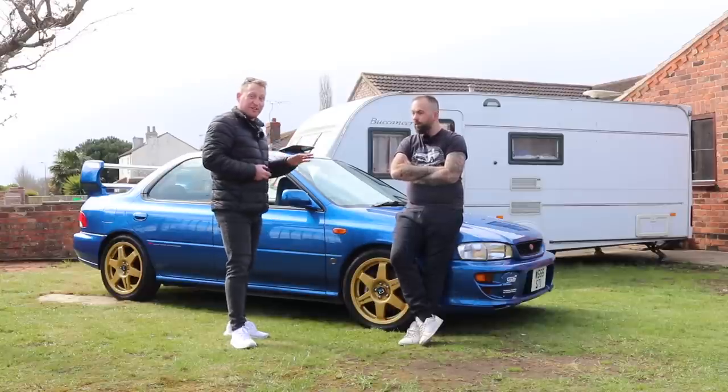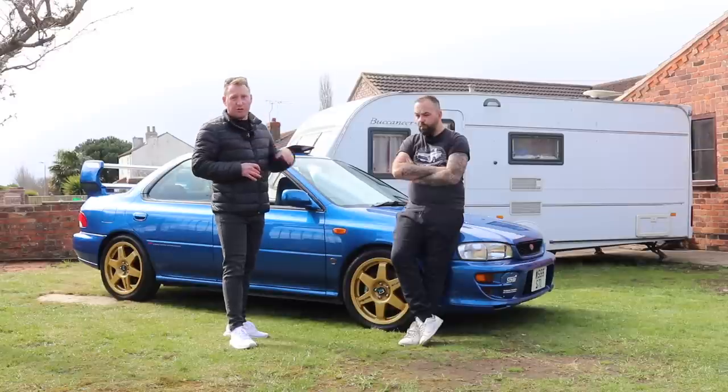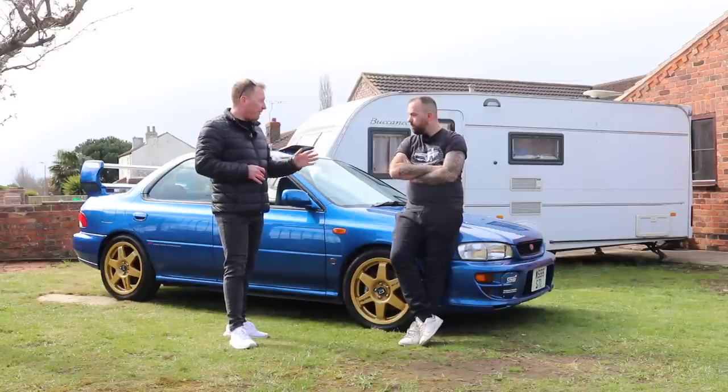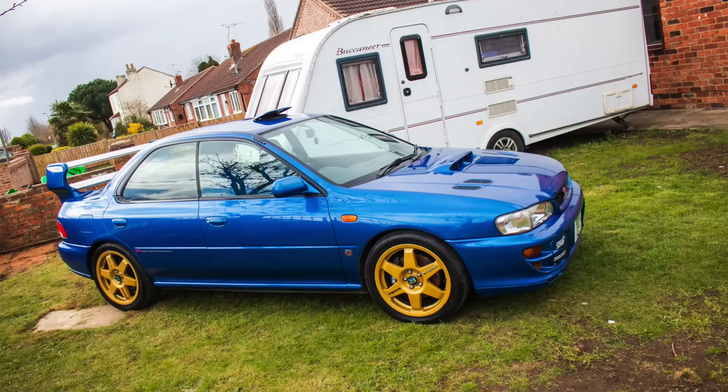Hello fellas, it's me with David Fox who came to see his collection - a bit of a varied collection as well. It's not just all Subarus, all Evos, all Fords - you've got a bit of everything. Can we start with this? Tell us a little bit about this Subaru and what it is.